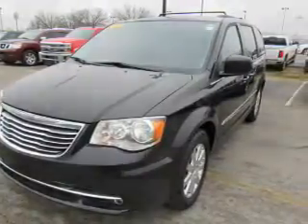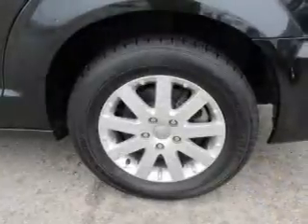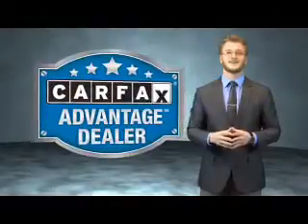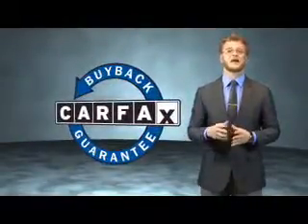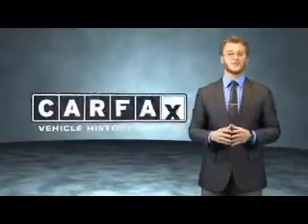Rest easy knowing this vehicle comes with a Carfax Vehicle History Report from Carfax, the most trusted provider of vehicle history information. Great quality at a great price — call or click to contact us today. This vehicle qualifies for the Carfax buyback guarantee. Be sure to find a complimentary copy of the Carfax Vehicle History Report online or contact the dealership — just say, show me the Carfax.